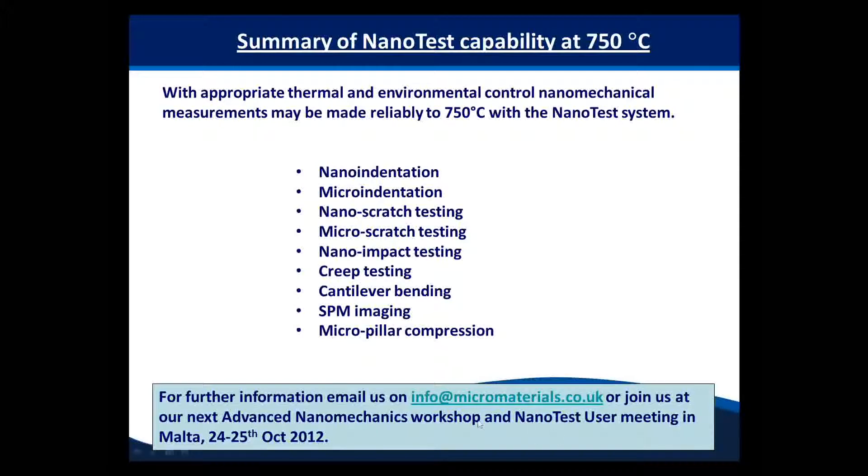If you'd like further information, as my other presenters have said, please email in the description after the webinar's finished, or join us on our next advanced nanomechanics workshop that takes place in Malta in October. Thank you for your time.